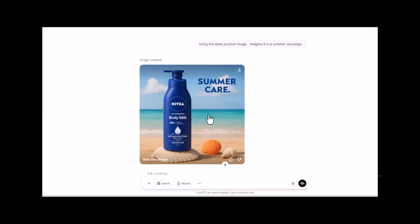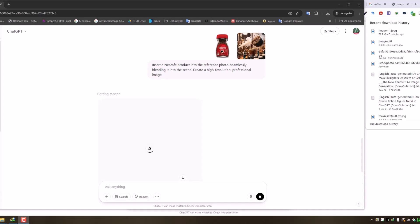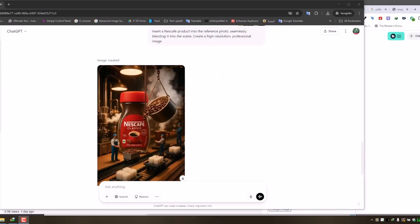Next up, we're putting the spotlight on a Nescafe container. Instead of just recreating a plain product shot, I wanted to level things up. So I grabbed a cool reference image from Pinterest — it had this super creative vibe, like a mini coffee factory scene with tiny people working inside coffee beans. Totally surreal, but super eye-catching. The prompt: insert a Nescafe product into the reference photo, seamlessly blending it into the scene. Create a high-resolution, professional image. Honestly, it came out better than the original. The AI-generated version smoothed out a rough corner and added depth and realism that just makes it pop — like a legit concept from a pro campaign. And the AI did that in just a few minutes.